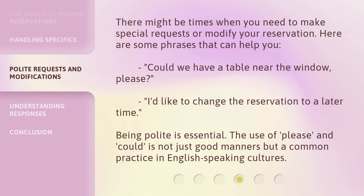There might be times when you need to make special requests or modify your reservation. Here are some phrases that can help you: 'Could we have a table near the window, please?' and 'I'd like to change the reservation to a later time.' Being polite is essential. The use of 'please' and 'could' is not just good manners, but a common practice in English-speaking cultures.